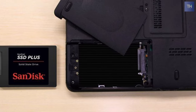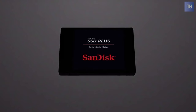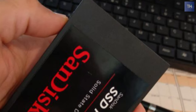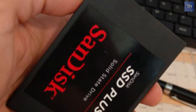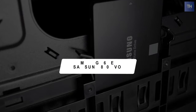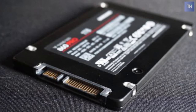It is cooler, quieter, and more efficient than a hard disk drive, allowing your laptop battery to last longer on a single charge. Its easy setup comes with step-by-step instructions and cloning software to help you set up the drive.